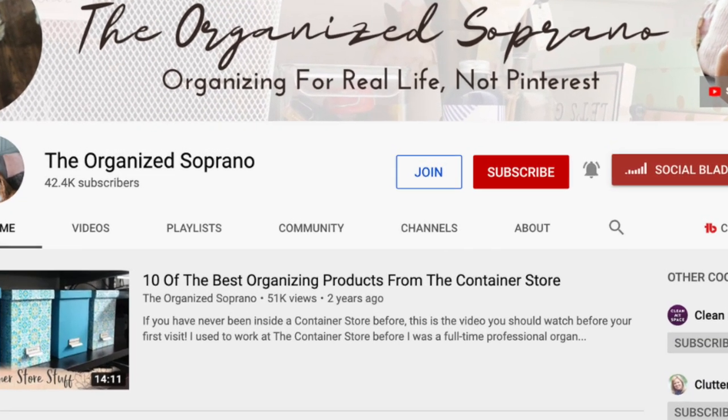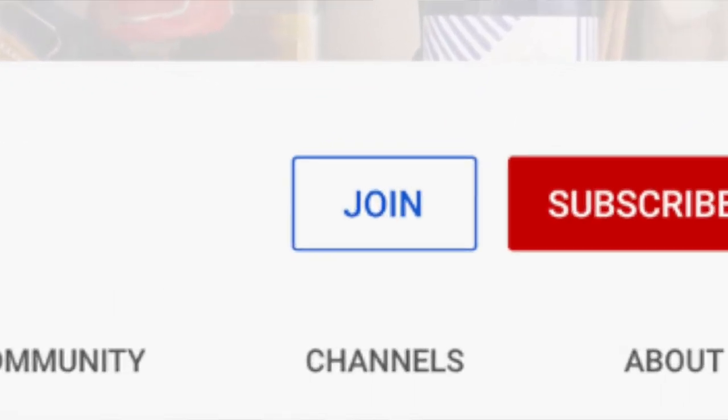I've had this button available to activate on my channel for a while, but I haven't actually done it because I wasn't really sure how I wanted to implement it, what I wanted to do, and if anybody would be interested. But if you've learned something from my channel or gotten some inspiration and want to say thank you and support the channel, this is a great way to do that.